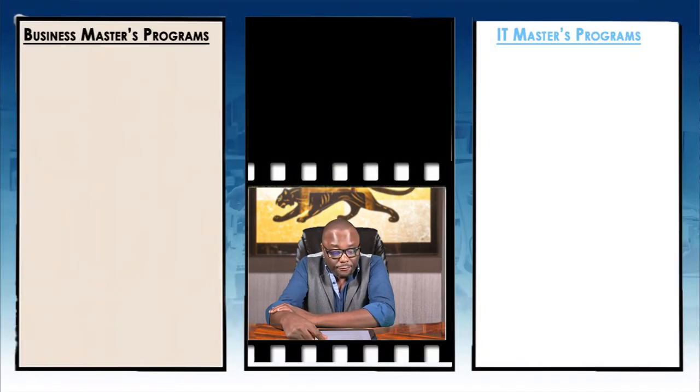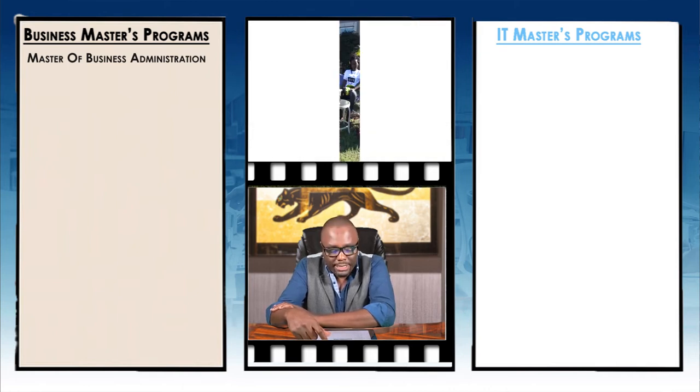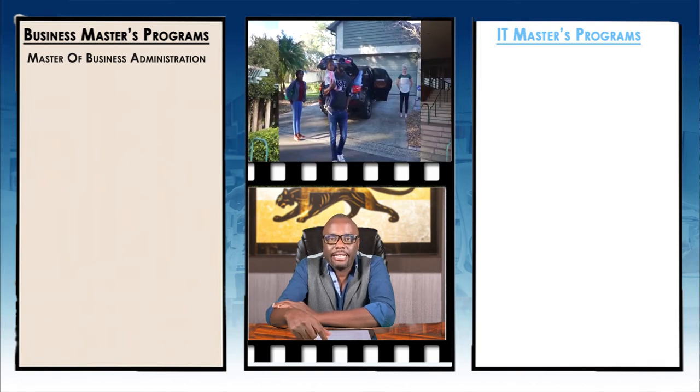Let's look at some of the programs they have at this school — specifically master's programs related to IT or business. As a company, we help international students who want to study IT or business-related master's programs, which is why I review those programs. For business, they have just one program: Master of Business Administration, which is MBA. For IT, they actually don't have any IT-related master's programs.